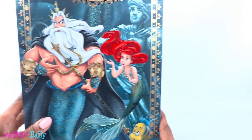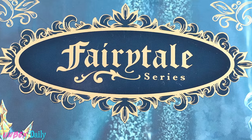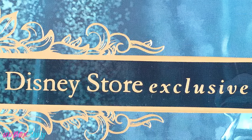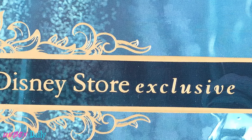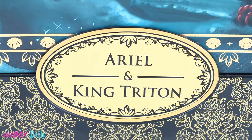Today on Unboxed Daily, we are taking a look at the Disney Designer Collection Fairytale Series — a Disney Store exclusive — Ariel and King Triton!